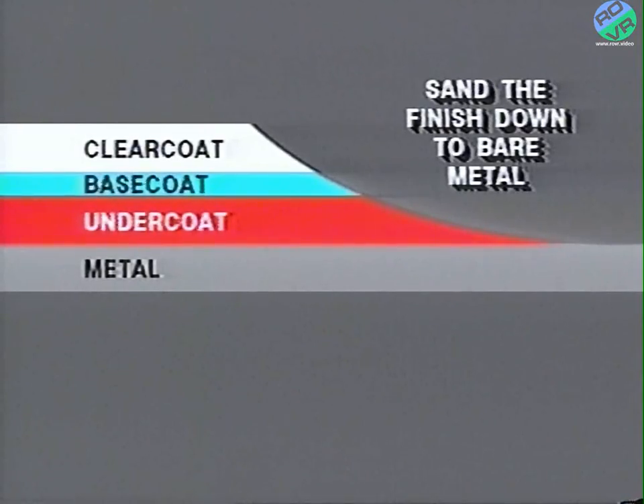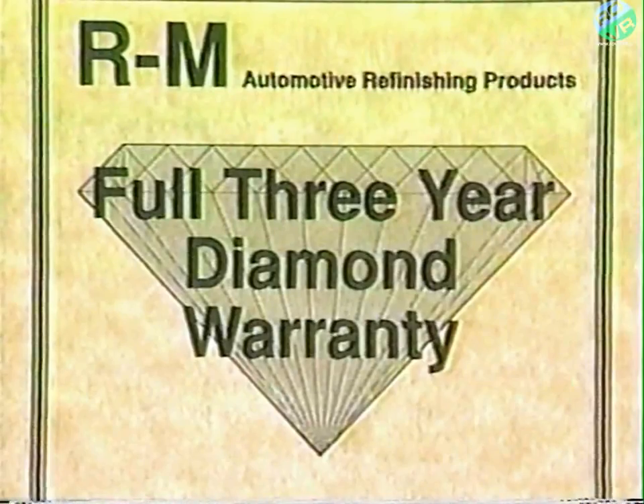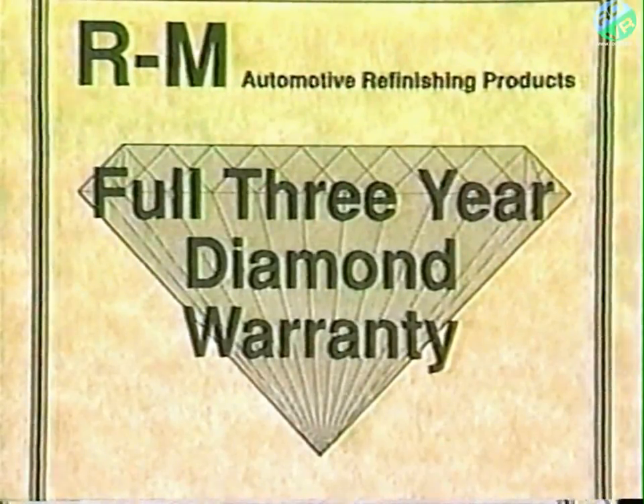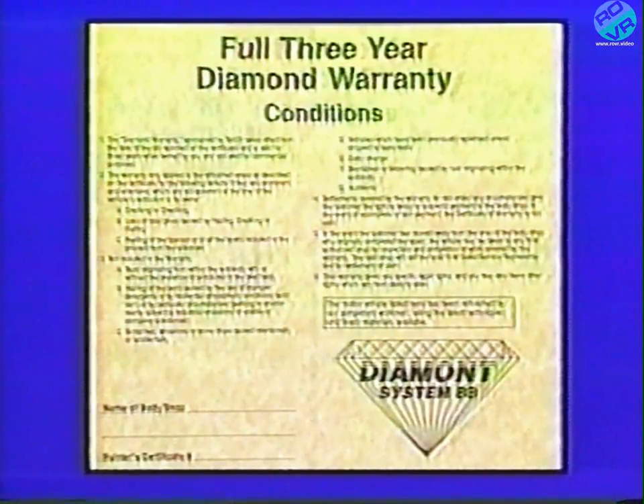Quality repairs are only as good as the refinish products you use. It's possible to match OEM quality by using refinish materials from the same paint manufacturers that supply Chrysler. Some manufacturers of two-component aftermarket paint materials are offering extended warranties on their products when used correctly. Take advantage of these warranties — they'll help to support the Chrysler Motors warranties.